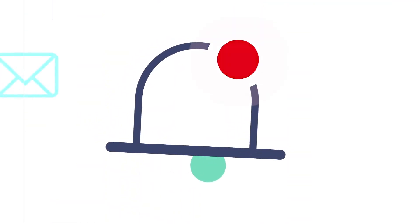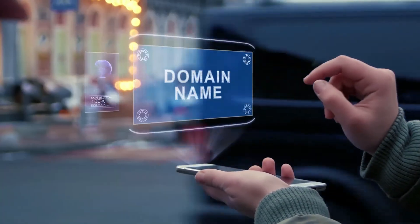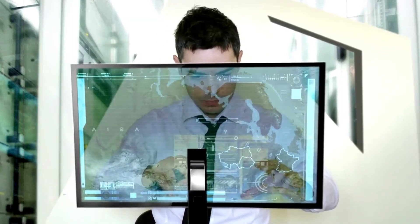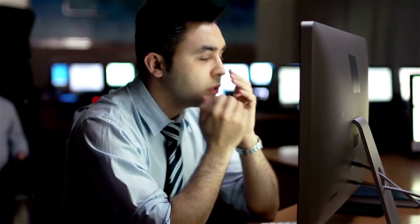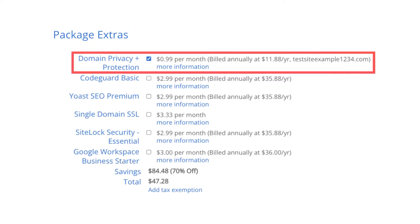Bluehost Domain Privacy also comes with a malware scan of your site every 24 hours and will notify you before it causes problems. You can also set up text messages and emails so you are notified when certain things happen with your domain, like unauthorized attempts to purchase your domain, re-register it, or move your domain elsewhere. When you register a domain name, your personal information goes into the public WHOIS directory as domain names are regulated by ICANN, a non-profit organization dedicated to making the internet safe and secure. Since the WHOIS directory is public, anyone can get your personal information, and it's very common to get lots of spam and marketing emails and calls if you don't choose domain privacy plus protection. By choosing it, Bluehost's default contact information shows instead of yours, protecting your personal information. I highly recommend Domain Privacy Plus Protection.